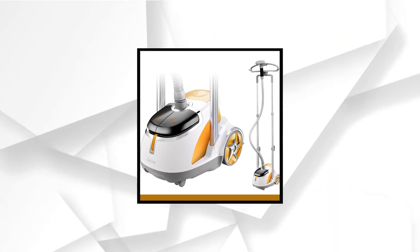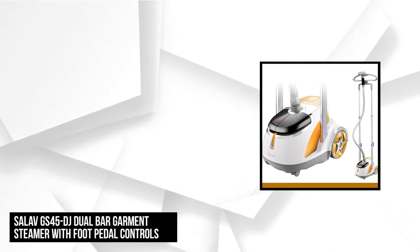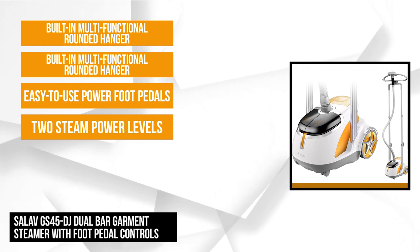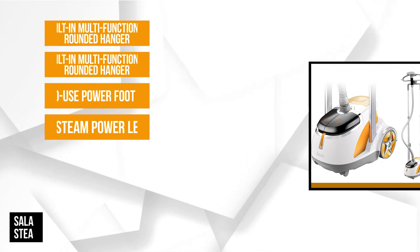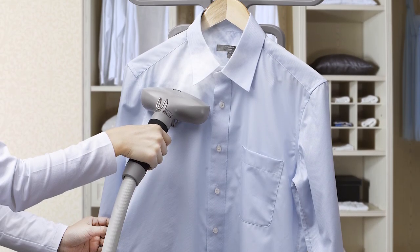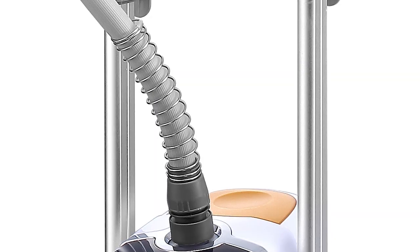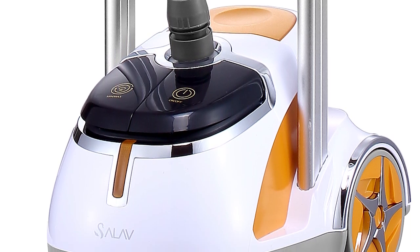Next on our list is the Salav GS45DJ Dual Bar Garment Steamer with foot pedal controls. It offers dual telescopic bar support that aims to provide more stability to avoid possible tilting. This professional garment steamer features two steam power levels, helping you discover the suitable setting when you utilize the device. The ergonomic Salav GS45DJ proudly features easy-to-use power foot pedals and telescopic poles for seamless storage and a secured, patented hanger.